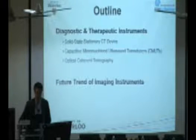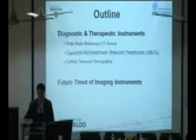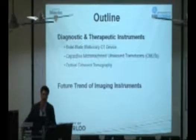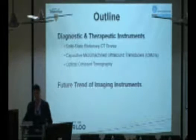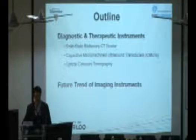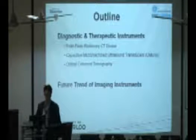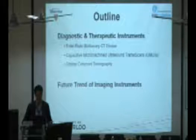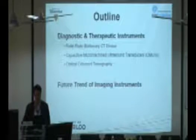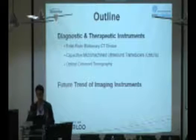This is an outline for the next 40 minutes. I'm going to talk about diagnostic and therapeutic instruments. In my lab, we are focused on different imaging modalities, specifically x-ray CT. The second topic is microelectromechanical systems, or MEMS technology, for ultrasound imaging. The third is optical imaging, particularly OCT. Finally, I'll give my view on the next generation of imaging instruments integrating micro and nanotechnology.